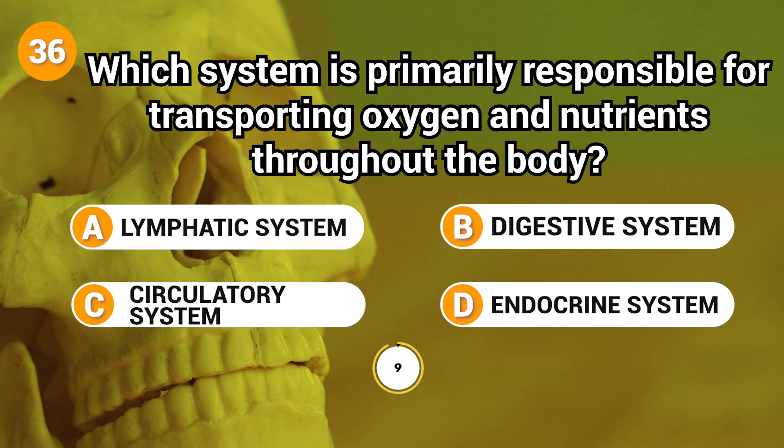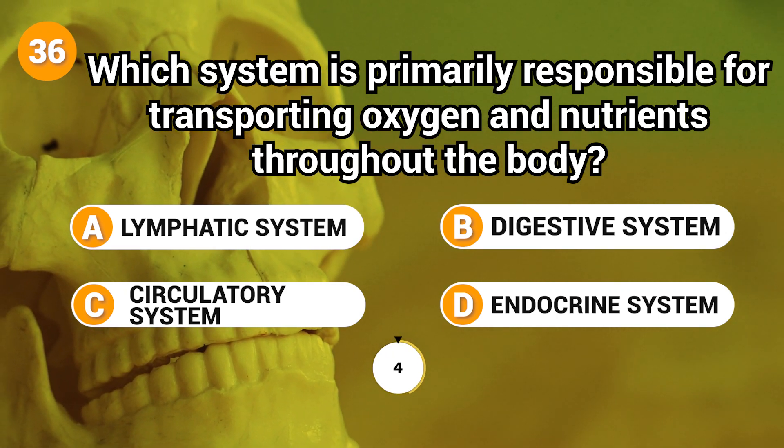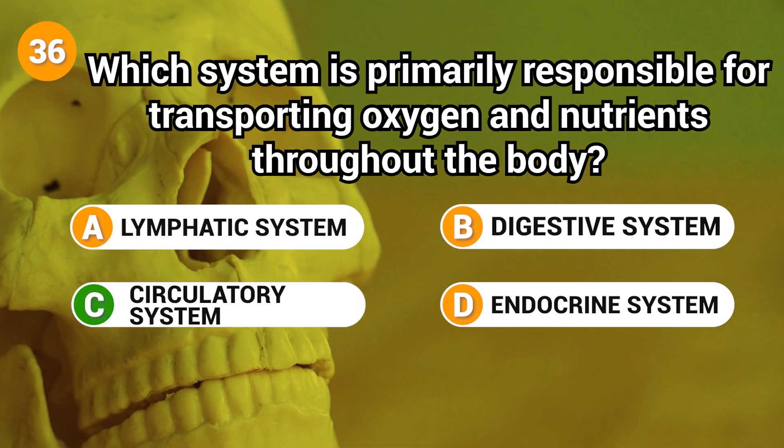Which system is primarily responsible for transporting oxygen and nutrients throughout the body? Answer: C. Circulatory system.